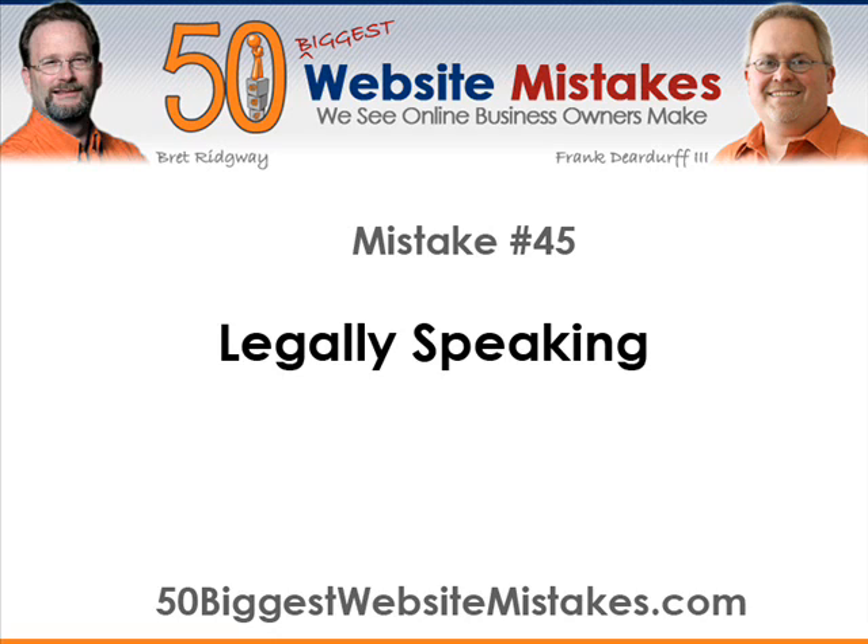As for the contact information, you should at least put your physical location for your business and a way to contact you or a member of your company. A good way to handle that is either via a contact form or a link to your support system. By using that method, you tend to cut down on subjecting that email address to unnecessary incoming email.